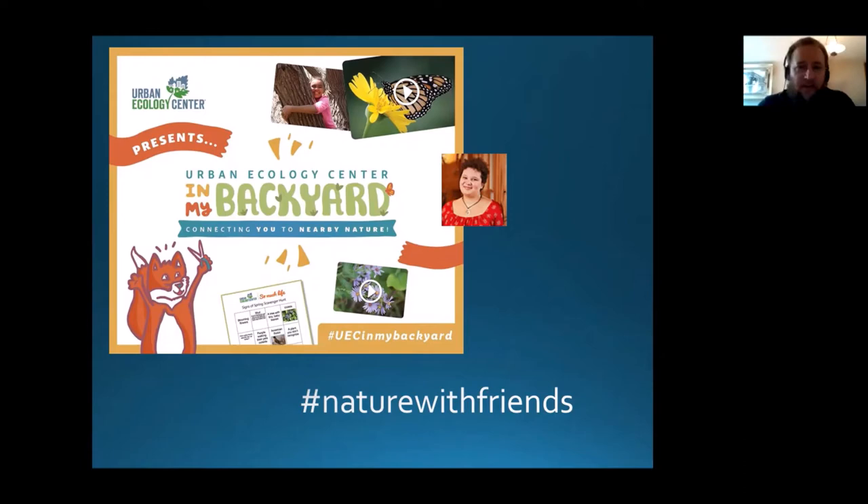I also want to draw your attention to a new nature challenge being launched by the Community Program Department taking place this weekend called Nature with Friends, and they're encouraging everyone to get out to your local green spaces this weekend and to share your discoveries with our community with the hashtag Nature with Friends. You can check out our website for more details on that.